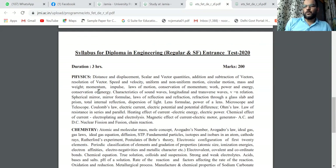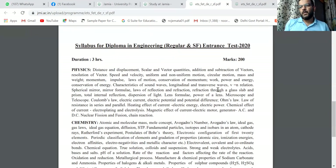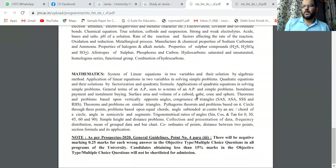Continuing the Physics syllabus: speed, velocity, uniform motion, power, energy, sound waves, longitudinal and transverse waves. We also have the Chemistry syllabus and the Math syllabus.